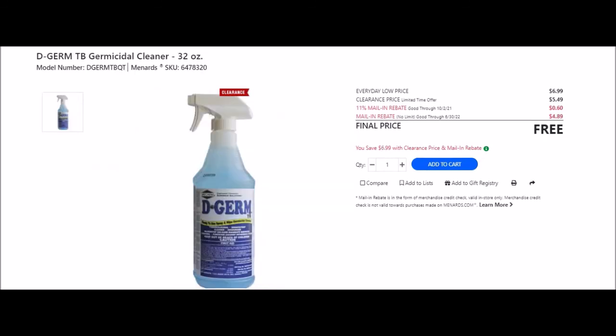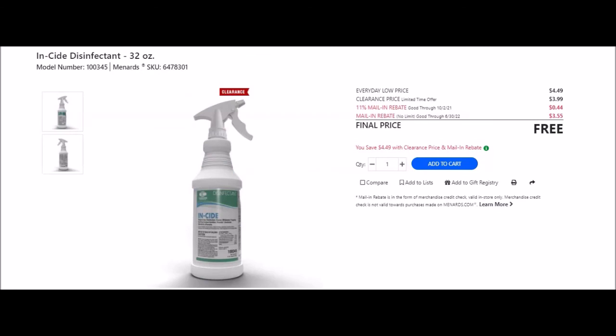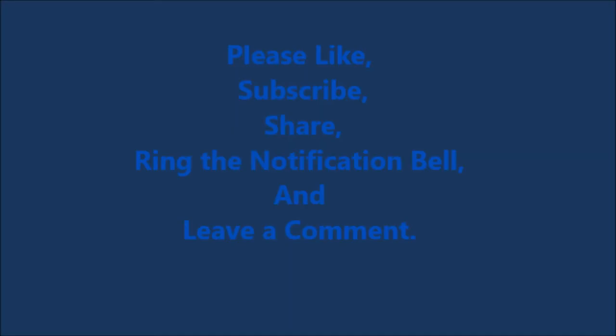New unadvertised items: D Germ TB germicidal cleaner 32 oz, SKU 6478320. Everyday low price $6.99, clearance $5.49, 11% off 60 cents, mail-in rebate no limit good until June 30th 2022 at $4.89 making this item free. Also Insiide disinfectant 32 oz, SKU 6478301. Everyday low price $4.49, clearance $3.99, 11% off 44 cents, mail-in rebate no limit good until June 30th 2022 at $3.55 making this free. Thanks for staying to the end - please like, subscribe, share, ring the notification bell and leave a comment. Have a great day!